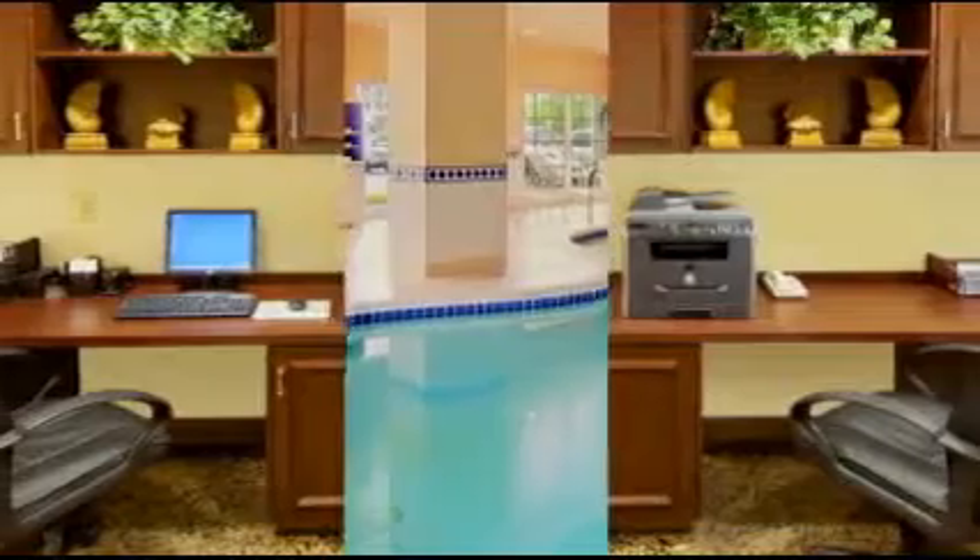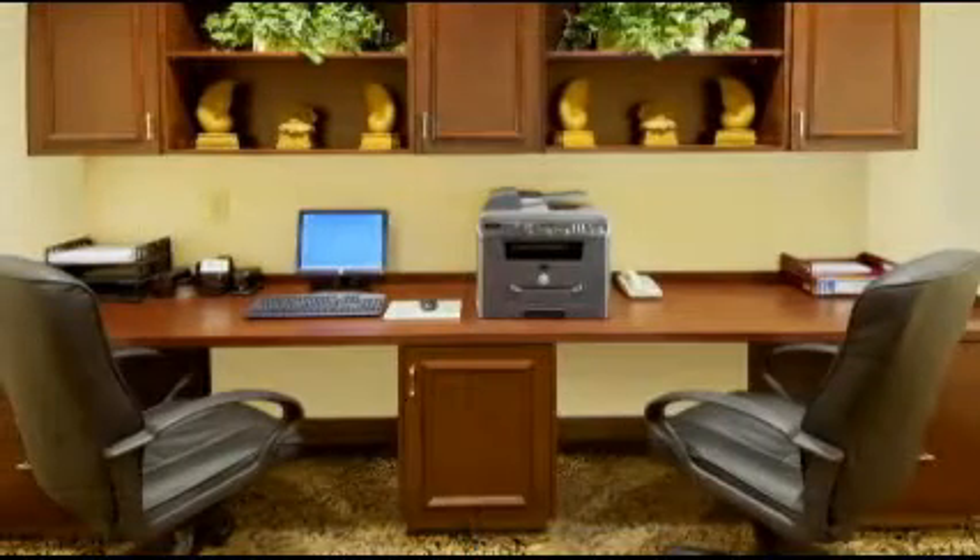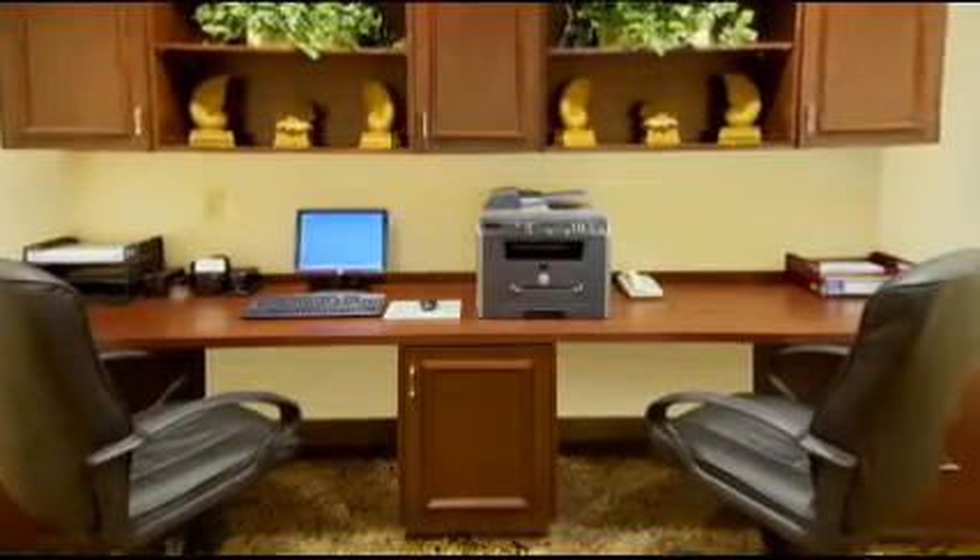Working on the road? Our business center has a printer, copier, and fax machine to help get the job done.